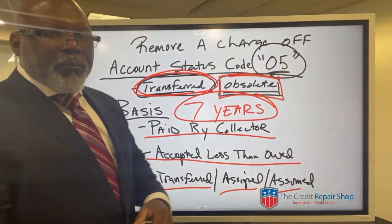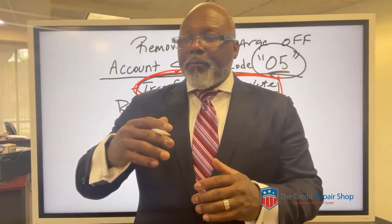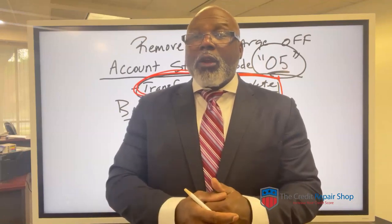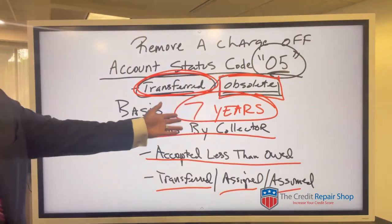They're following the rules. If they put the information on there — even if they say that it was sold to a debt collector — they still have that seven-year rule. So they're not breaking any rules.